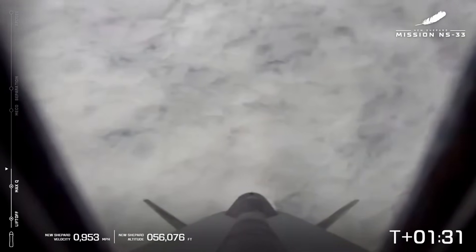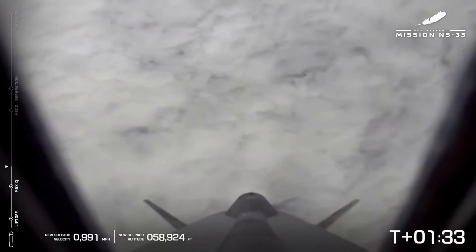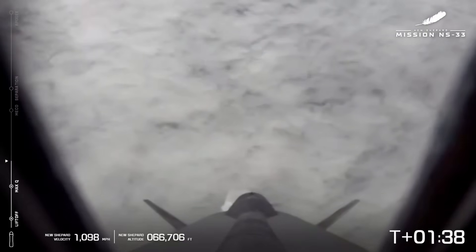The astronauts are experiencing about three Gs. Passing 50,000 feet. We are just over a minute and a half into flight.